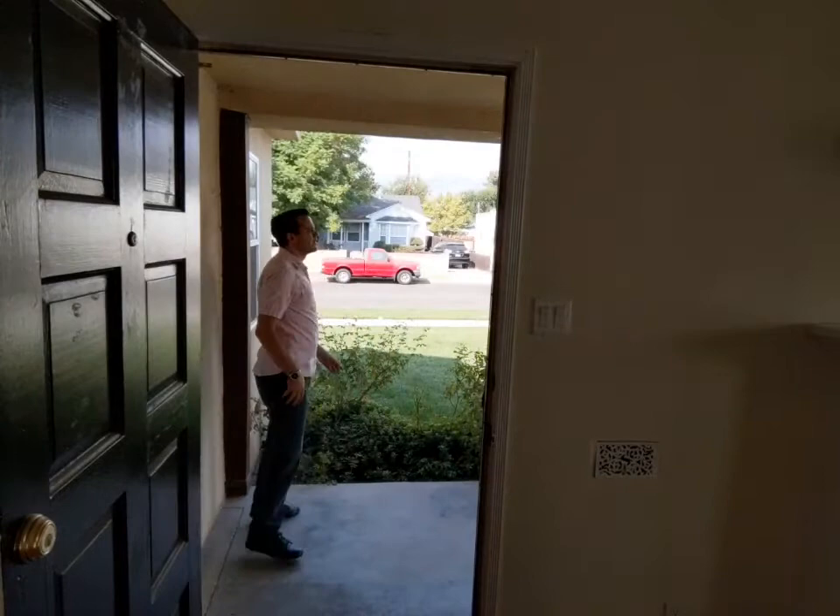I want to show the fireplace a little bit more. We have a question from Christina — I do not know who lived here before. Generally we don't have that kind of information. Yeah, it's cozy and pretty. I'm just going to do a quick walk through the house so you guys can see the depth of the living space.